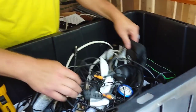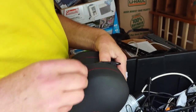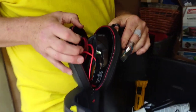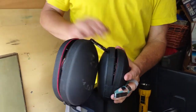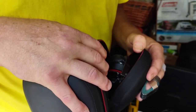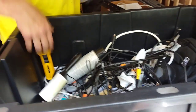All right, whoa - we gotta check these out, folks. There's two of them here. Oh boy, oh boy, oh boy - I don't see the red wire but we'll look. Nice - two pairs of Beats by Dre!